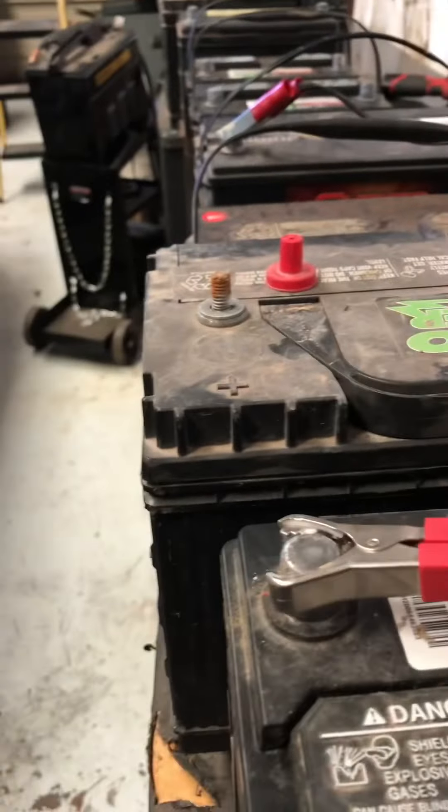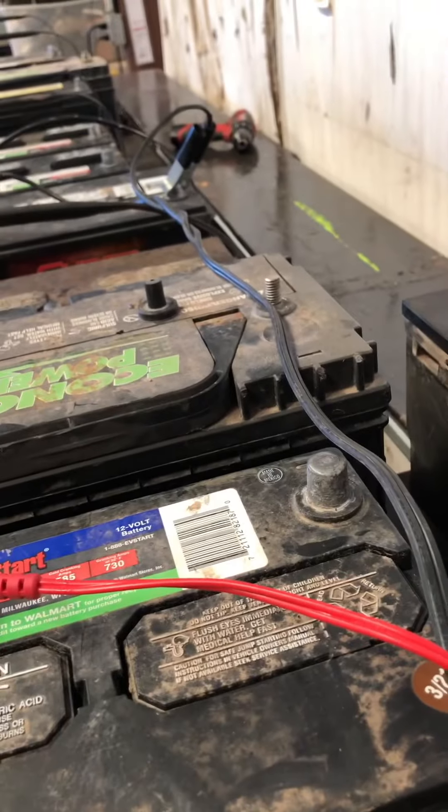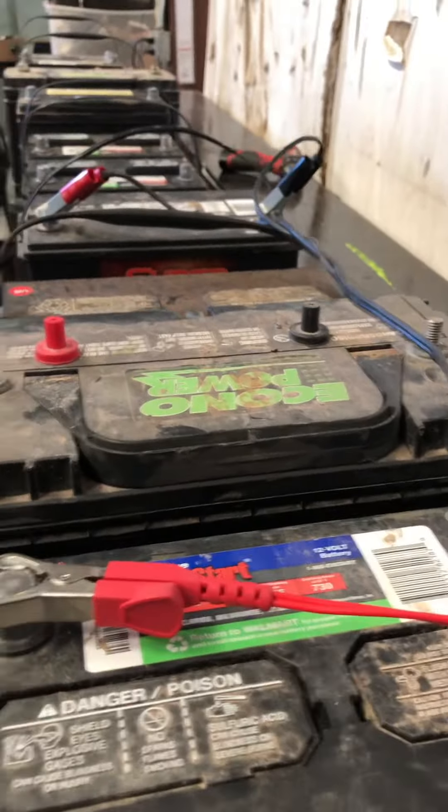Got this little charger over at one of the stores here in town called the binge store. They get old Amazon returns and things like that, you can buy them for cheap. Bought it for five bucks — how can you go wrong? It's a pretty good charger. This one says battery's 95% and it's charging. We'll see if it gives us an error code later.